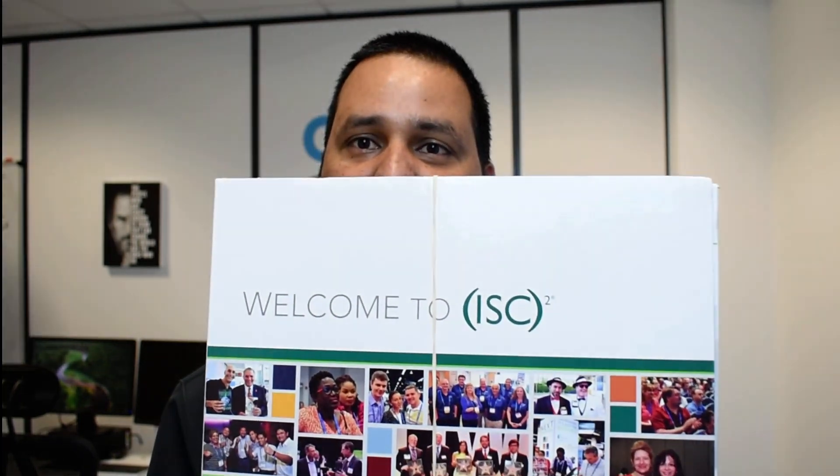Just before I open this — it's arrived from America, the address on the box says America, but I think the package was shipped from the UK office somewhere. IC Square, you know — welcome, different certifications, 'do not bend' and all that.